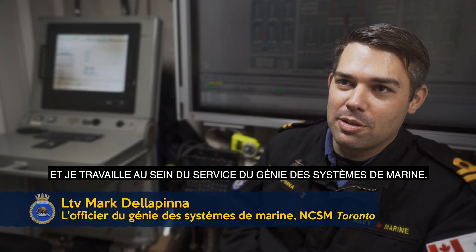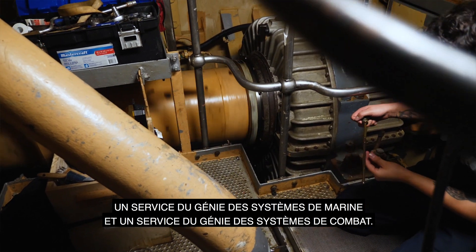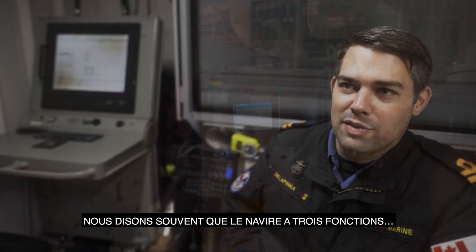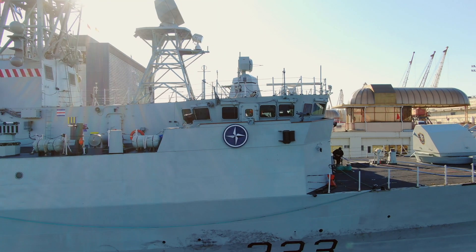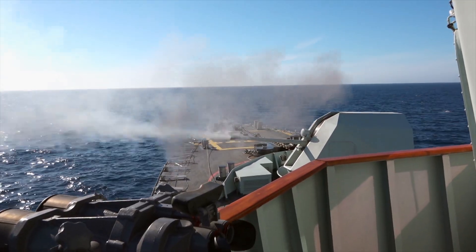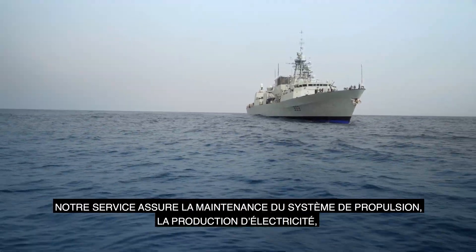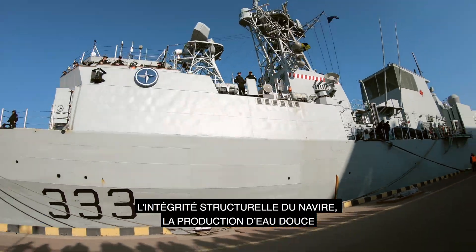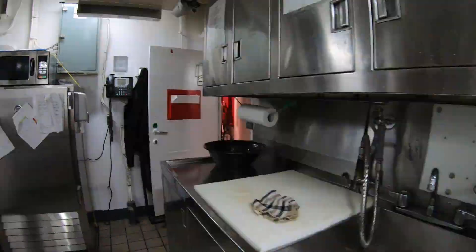I'm the engineering officer aboard HMCS Toronto and I work within the marine systems engineering department. Aboard Toronto there are two engineering departments: the marine systems engineering department and the combat systems engineering department. We often say that the ship has three functions — it has to float, move, and fight — so our department is responsible for the float and move aspects. Our department maintains the propulsion system, power generation, and the ship's structural integrity.